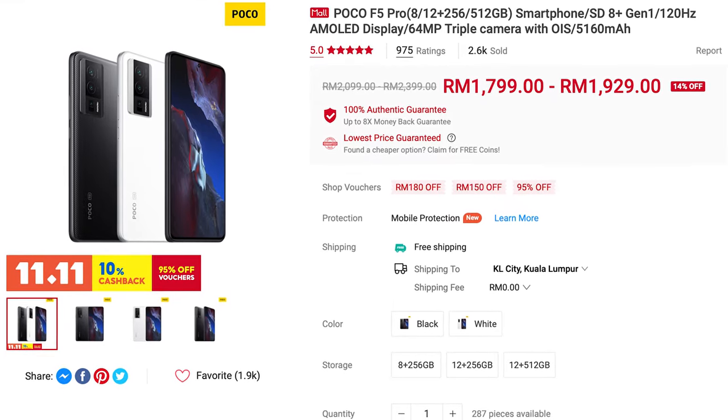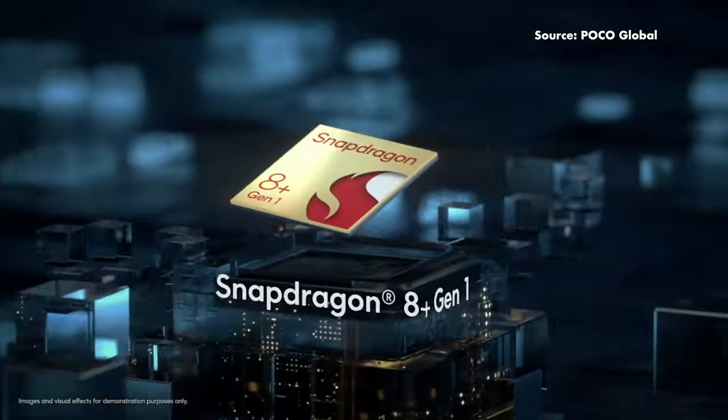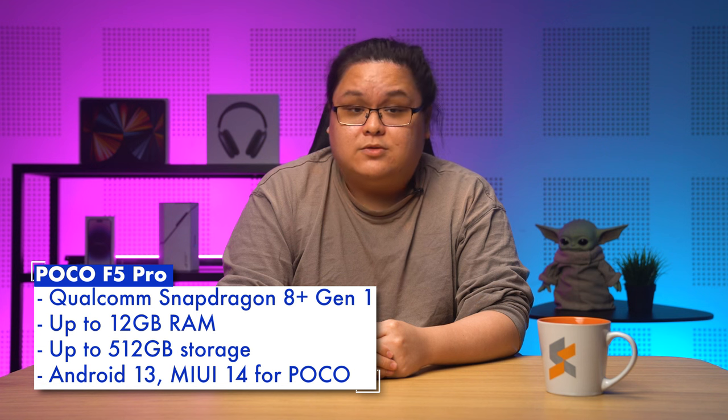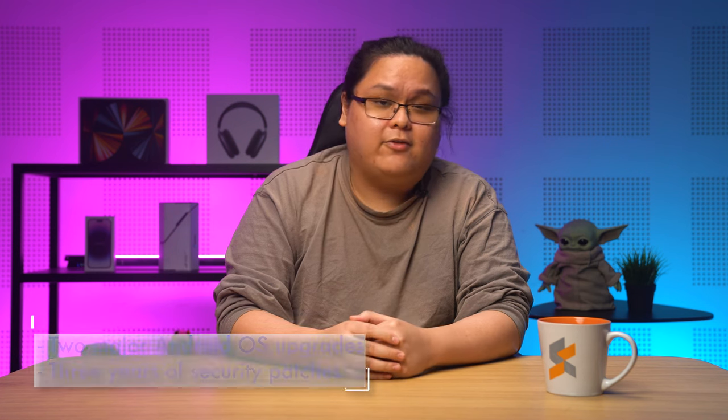Lastly, we have the Poco F5 Pro, which we'll first have to apologize for because it technically starts at RM2,099, but you can find it regularly on sale for sometimes as low as RM1,799, which is why we've included it on this list. It's also arguably the most powerful smartphone on our list, thanks to its Snapdragon 8 Plus Gen 1 processor, which was last year's flagship mobile platform. The Poco F5 Pro also comes with up to 12GB of RAM and up to 512GB of storage, though Xiaomi has only mentioned a minimum of 2 Android OS upgrades and 3 years of security patches for the Poco F5 Pro.